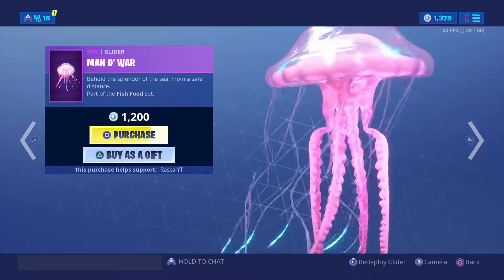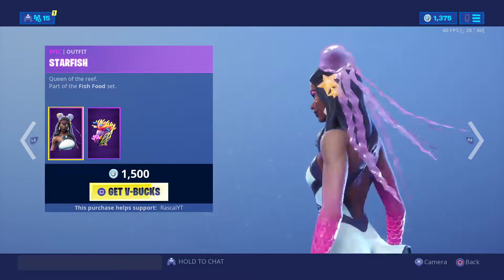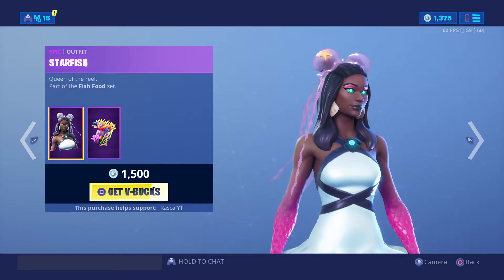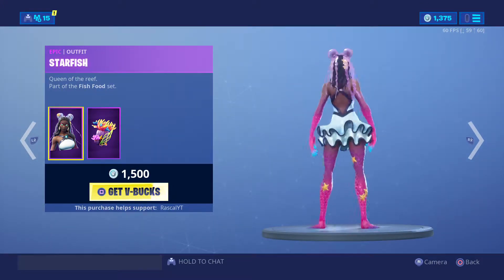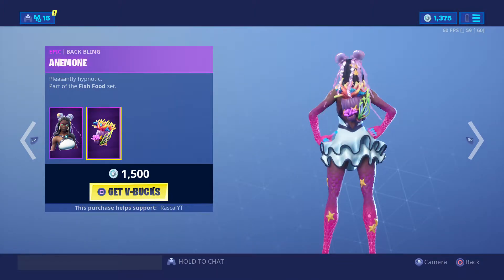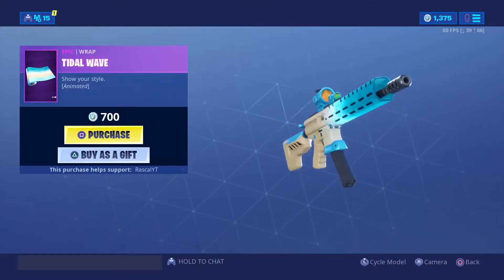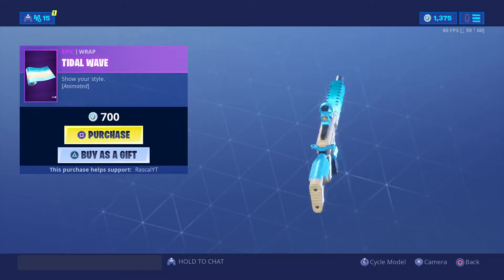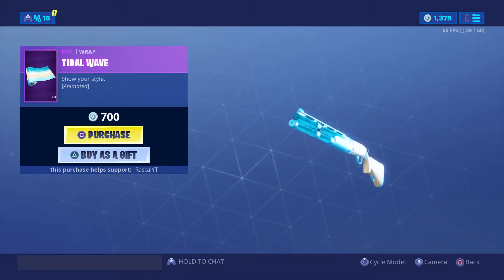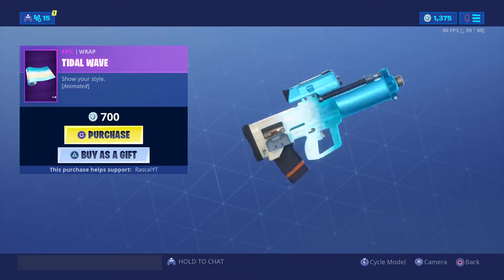The man of war is a big jellyfish glider, it's a really good glider — 10 out of 10 for me. The starfish skin I don't really like to be honest, it looks okay but just not my thing. The title wave wrap is pretty dope, it's an animated wrap, it's cool.